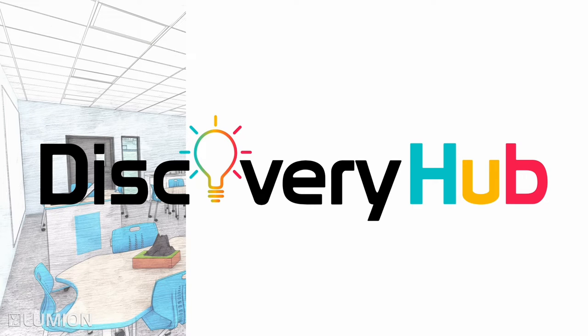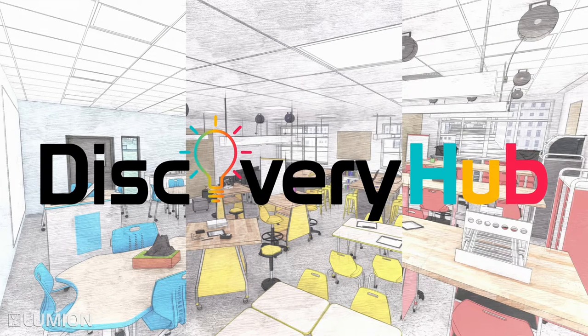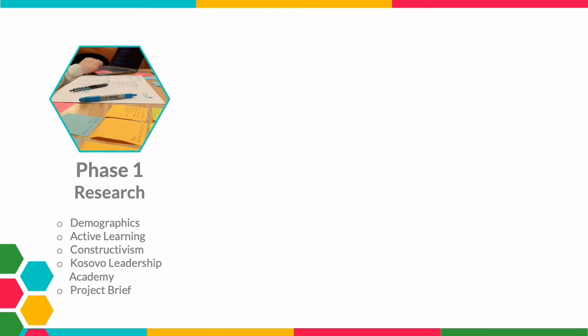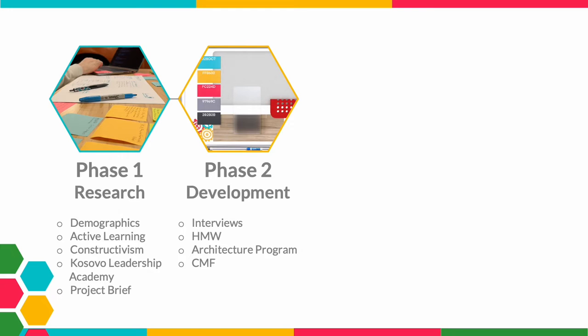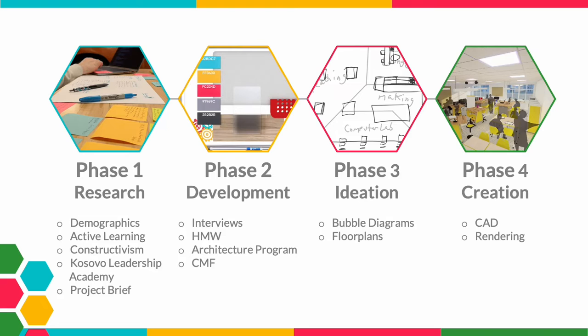This set me on a journey that I'm still on today. Welcome to the Discovery Hub, a set of makerspaces designed for the Kosovo Leadership Academy. My project consists of four phases: Phase 1, which consists of research; Phase 2, which is the development of resources collected during research; Phase 3, which is ideation on ideas and solutions for this space; and Phase 4, which is the creation of the space.